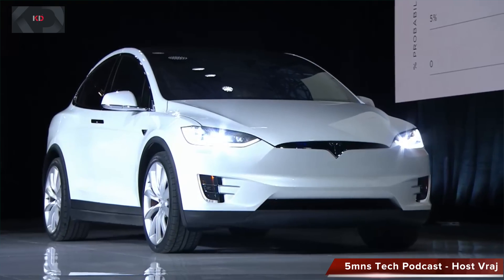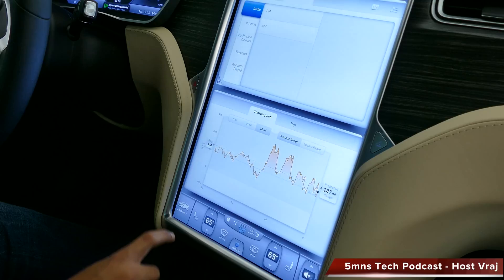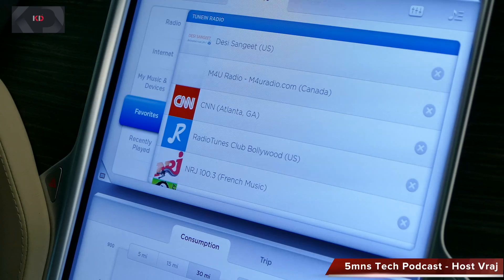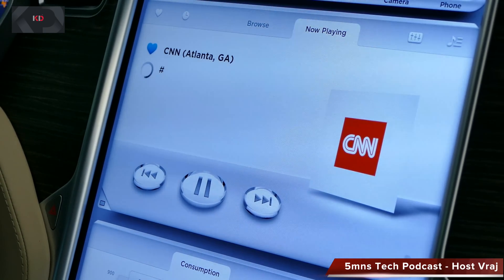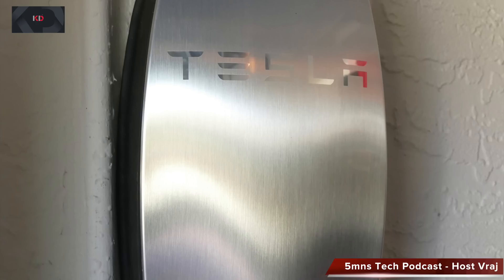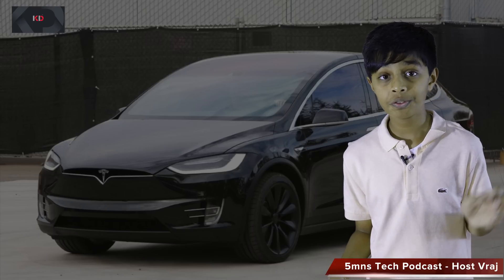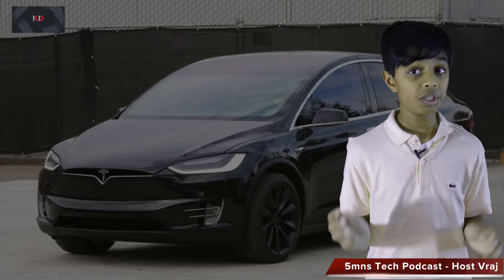The Model X is very similar to the Model S. It has a big 17-inch LCD screen where you can browse the internet and listen to music from the internet, which totally eliminates satellite radio. Charging is also very similar to the Model S — you can use a 240-volt plug from your house or Tesla's charger, which charges at 50 miles per hour, though you do need 100 amps in your house.